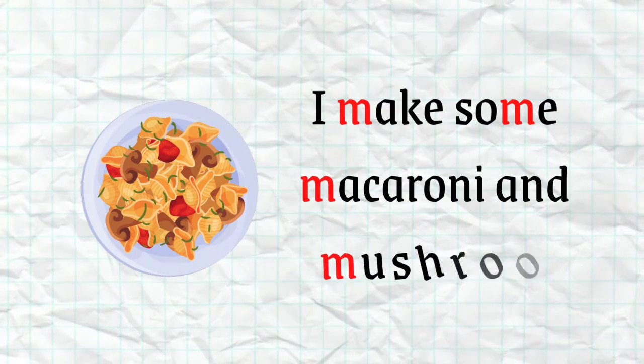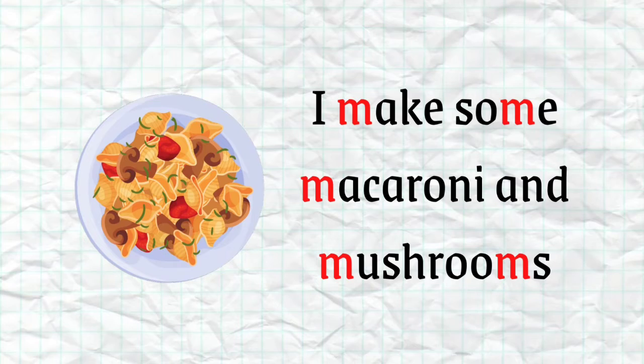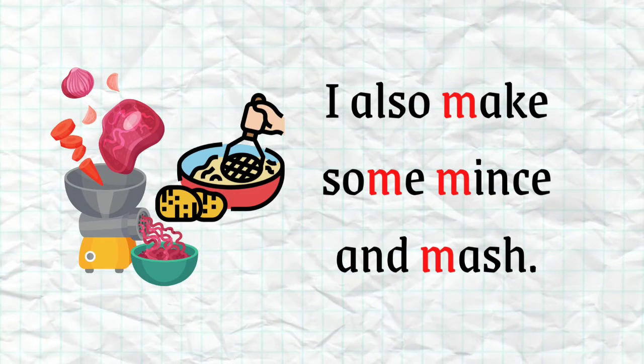I make some macaroni and mushrooms. I also make some mince and mash.